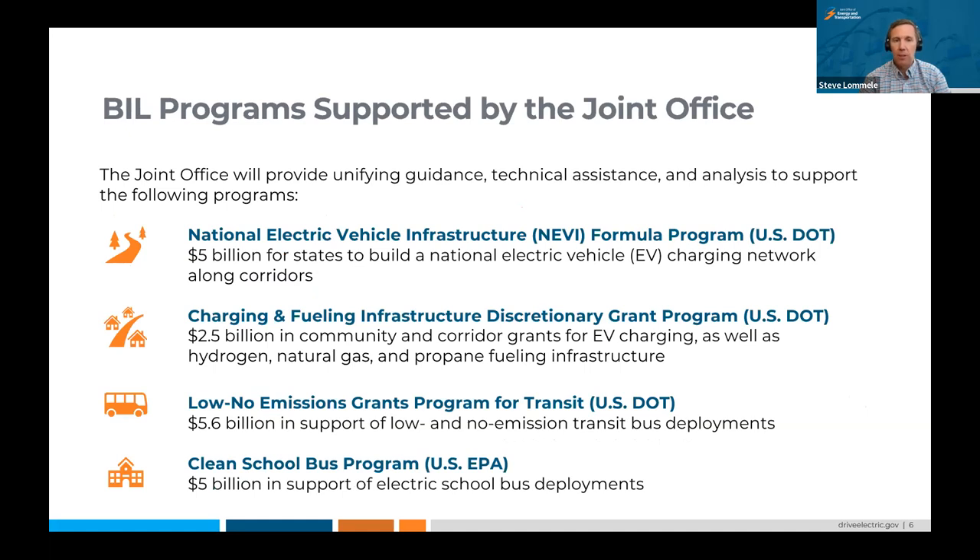The year one and two plans for the NEVI program have been approved. You can visit DriveElectric.gov to see the individual state EV deployment plans. Every single state put together a plan for how they plan to invest this money to build out charging infrastructure along designated corridors. The Charging and Fueling Infrastructure discretionary grant program is also now live, with a deadline to apply of May 30th. That's $2.5 billion in community and corridor grants for EV charging as well as hydrogen, natural gas, propane, and other fueling infrastructure.